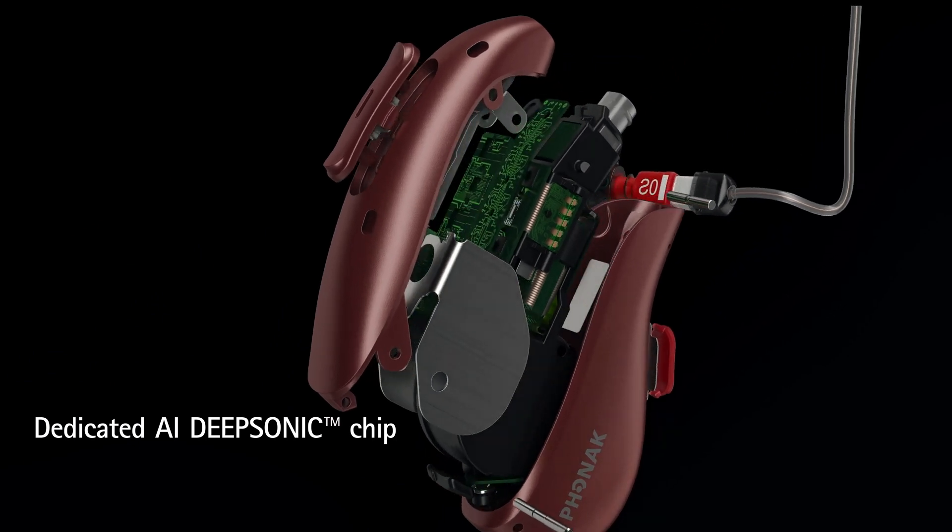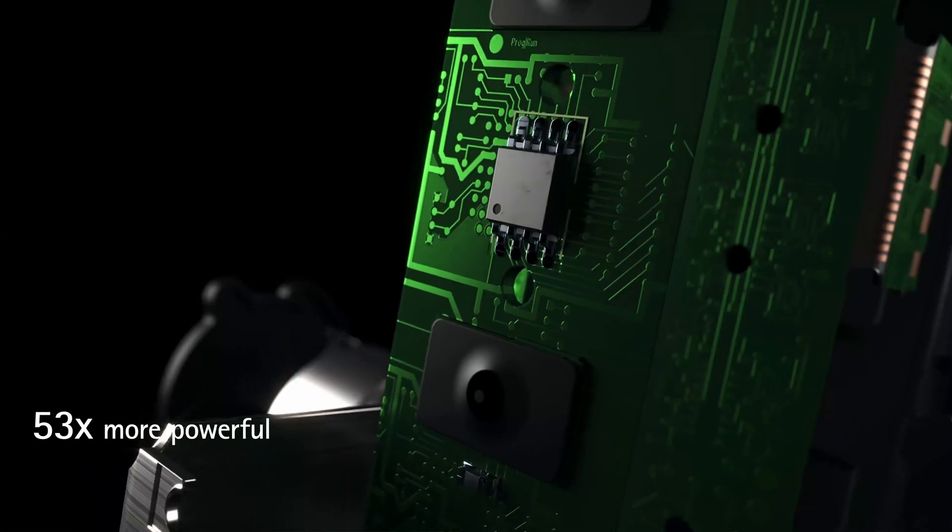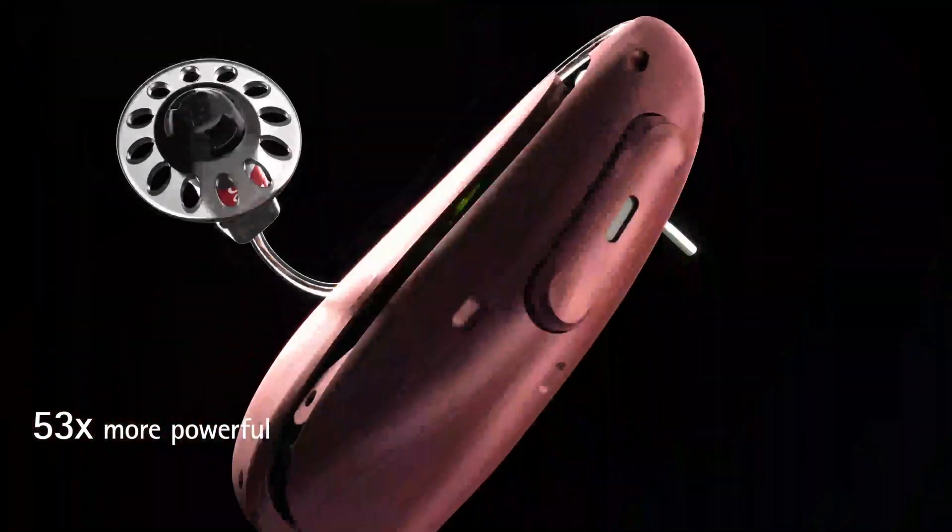The Audeo Sphere Infineo features the first-ever DeepSonic chipset designed specifically for Phonak hearing instruments. This proprietary chip hosts a deep neural network, also known as a DNN, that significantly enhances speech clarity while suppressing background noise.